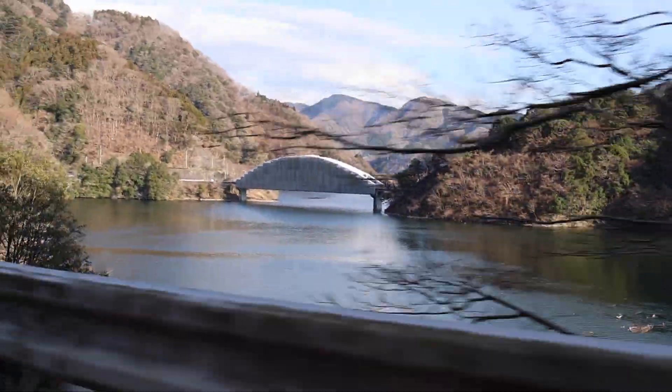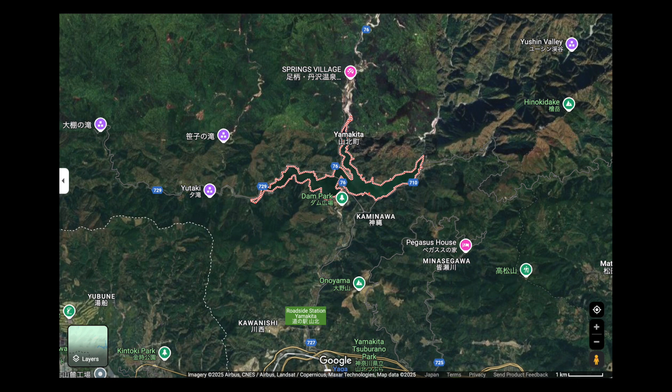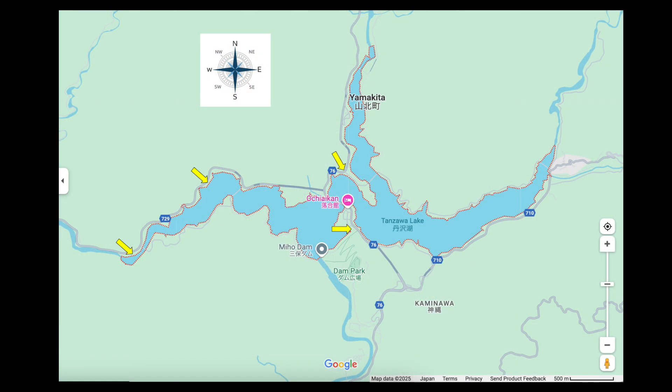The skies at the lake were Bortle class 4, so there was good potential, but we needed to drive around and find suitable imaging sites. As you can see, there are three sections of this lake and each is rather narrow with steeply rising mountains on all sides, so it quickly became clear that Lake Tanzawa was mostly good for targets high in the sky. Views of Polaris at 35 degrees altitude were often blocked depending on which side of the lake you were on.